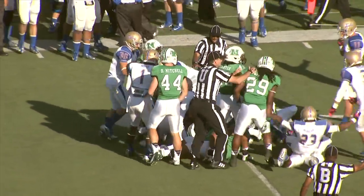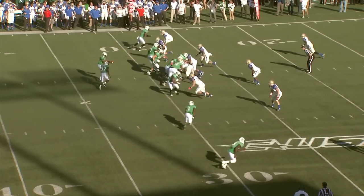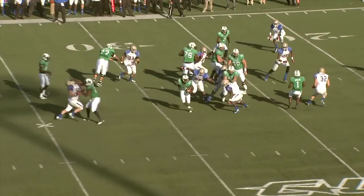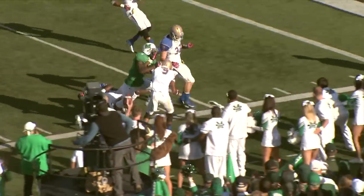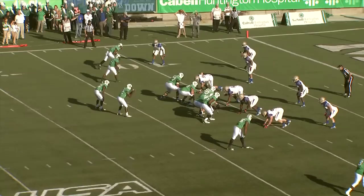Marshall has it at the 27 of TU with 2:26 to go. Snap and handoff to Grooms on a draw play, Grooms to the right side. Has a little bit of room around the corner — 25, 20, 15 — shoved out of bounds at the 7.